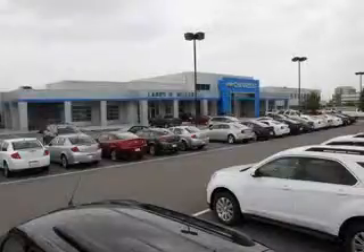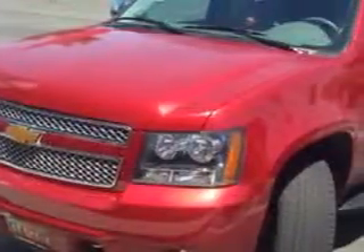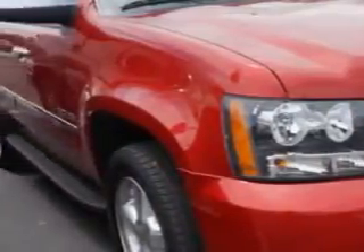Thank you for selecting Larry H. Miller Chevrolet Murray, where we have hundreds of new, pre-owned, and certified vehicles to choose from. Check out this — at Larry H. Miller Chevrolet of Murray, we know you need a car that offers convenience, comfort, and space, whether taking the kids to their soccer game or having a night out with your friends.